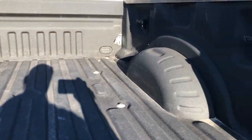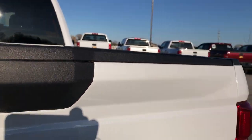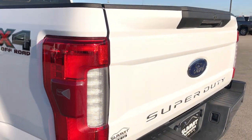Chrome tie-downs along with the side box tie-downs. This tailgate is really light and easy to lift. It does have the backup camera. No dents or dings on that tailgate.